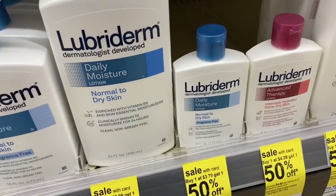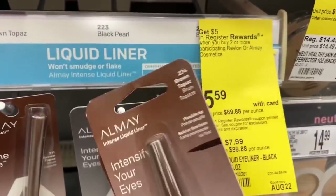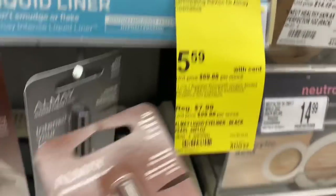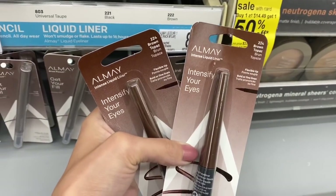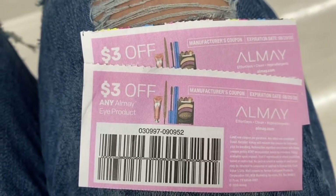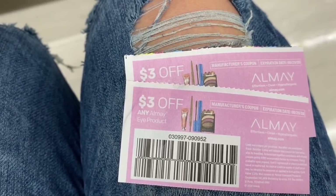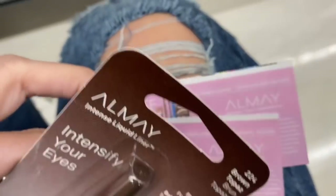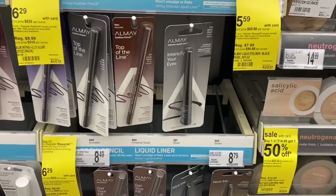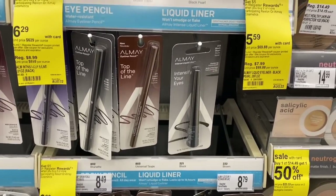If you can find the Lubriderm lotion — the 6-ounce for $3.79 — we have a $2 digital coupon for this item, so I'm probably going to add it into my transaction since I can't get the Shea Moisture. Next, the Almay products — there are lots of different ones. These eyeliners are only $5.59 each and we have $3 manufacturer coupons from the 8/16 Smart Source. Using two takes $6 off, going from $11.18 to $5.18, but you get a $5 register reward when you buy two, making your final cost just 18 cents.